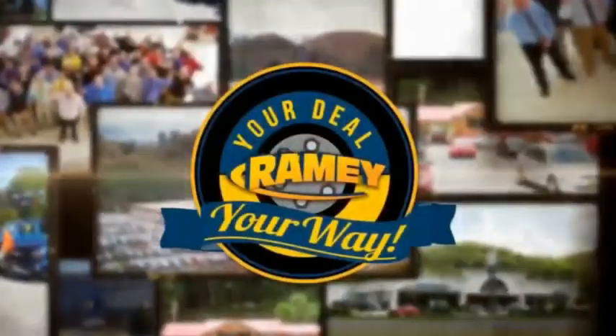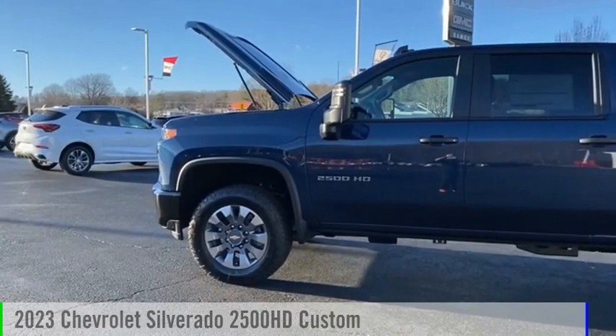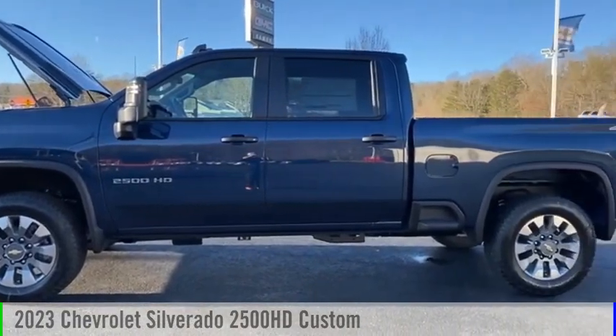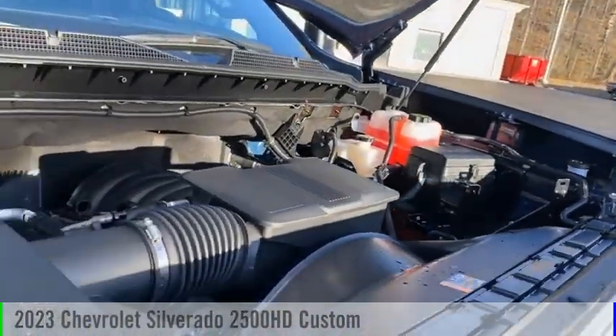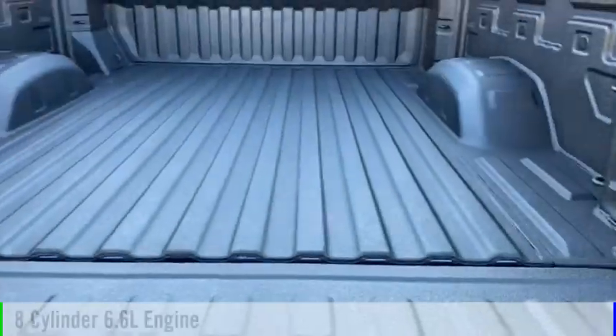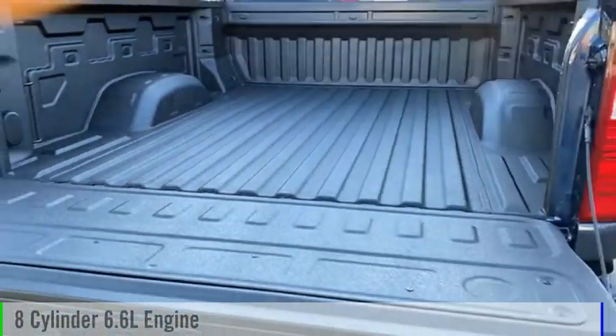Rainey, it's your deal, your way. You are going to love the 2023 Silverado 2500 HD. This vehicle is powered by a four-wheel drive, eight-cylinder, 6.6 liter engine.